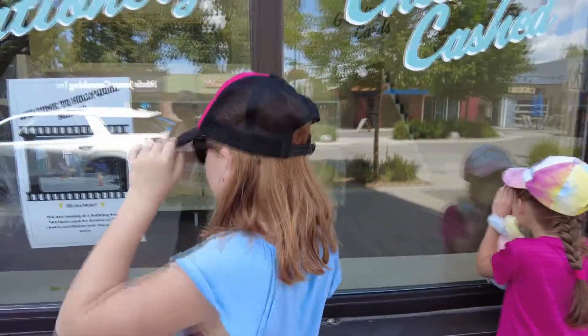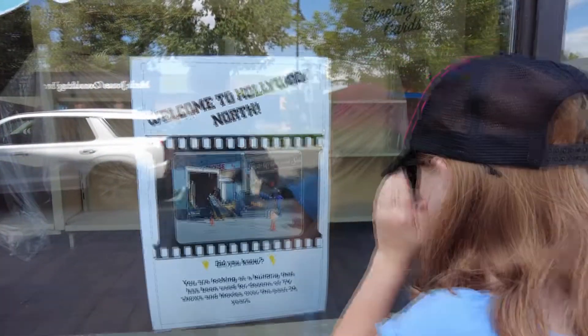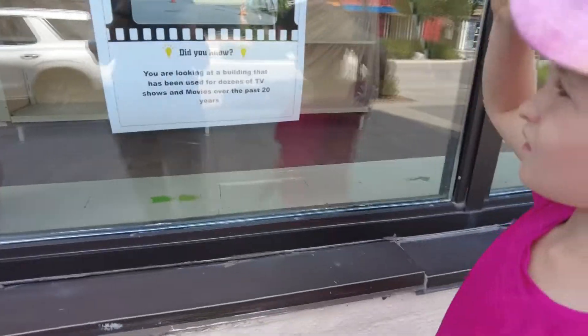This is a building that has been used for — 20 billion years! They've got the same clothing as us! It's been used for dozens of TV shows and movies. Did you know that, Addison?